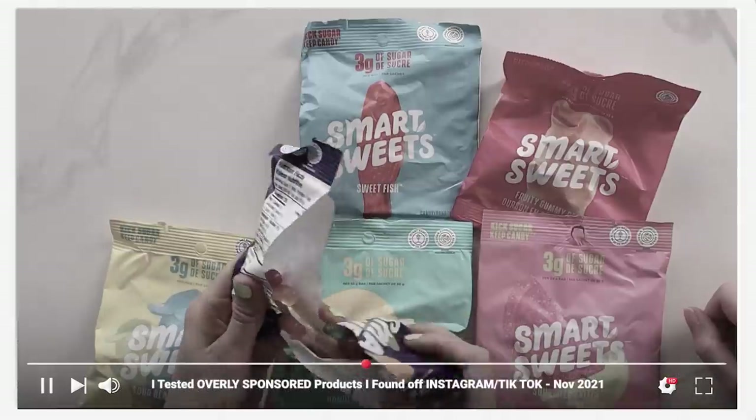The only one I did like was the gummy worms. I saved all the packaging so we could talk about it. These ones are delicious. Everything else was not my cup of tea. Chris, did you like any of these? I feel like you liked them more than we did.